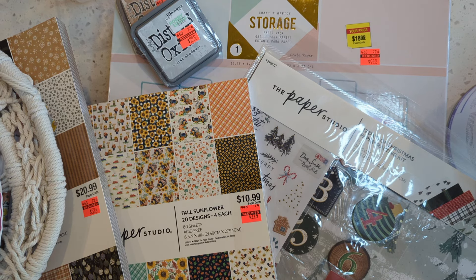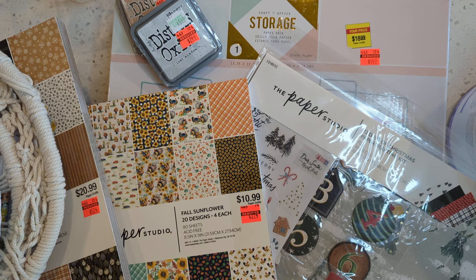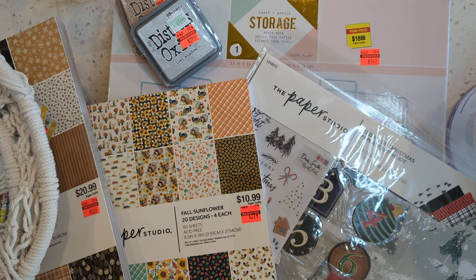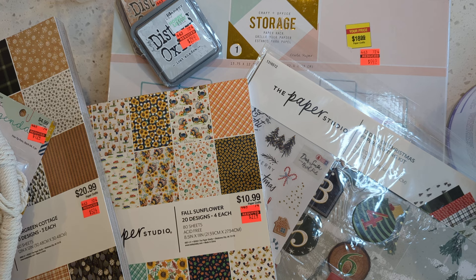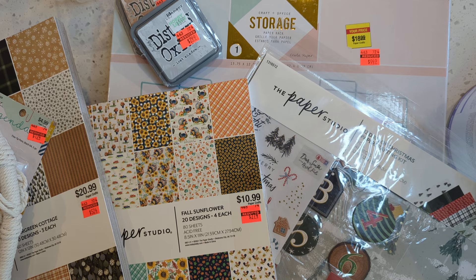Hello my crafty friends, it's Tiffany here. Thanks for stopping by. I just got back from Hobby Lobby and they have a lot of stuff on clearance. Their spring stuff is all 66% off. I got a couple of things for my patio and I'll show you really quick, but they had a lot of paper and scrapbooking stuff, embellishments and things on clearance. I wanted to share with you what I found.